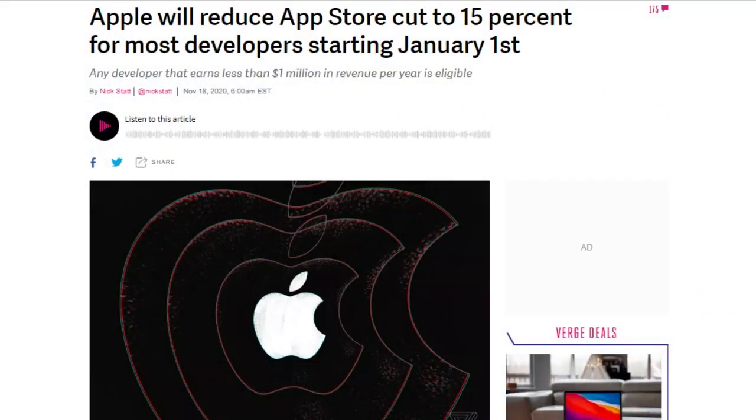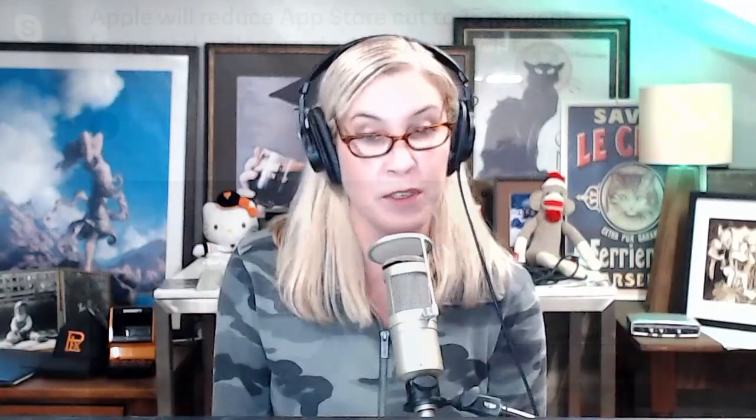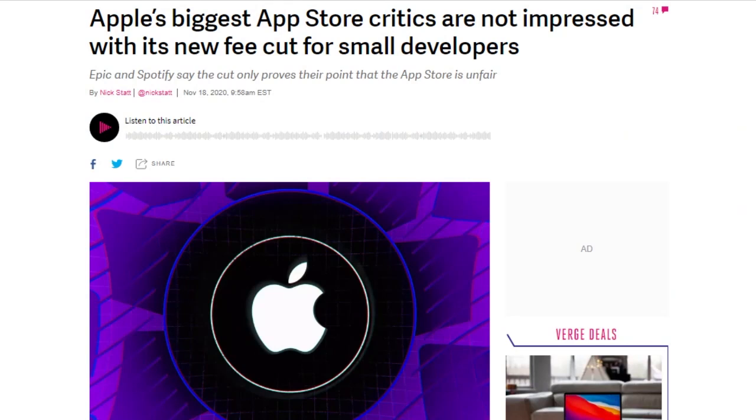Apple announced that the App Store Small Business Program, starting January 1st, 2021, will let developers who earn less than $1 million in annual sales apply for a reduced commission rate, where Apple will only take 15% instead of the 30% of sales it has taken up until now. Once you reach $1 million per year, your rate goes up to 30% from then onwards — even if you don't make a lot of money the next year, you're still paying 30% at that point. Sensor Tower estimates that 98% of developers will qualify for the reduced rate. Those developers, though, make up only 5% of total App Store revenue.